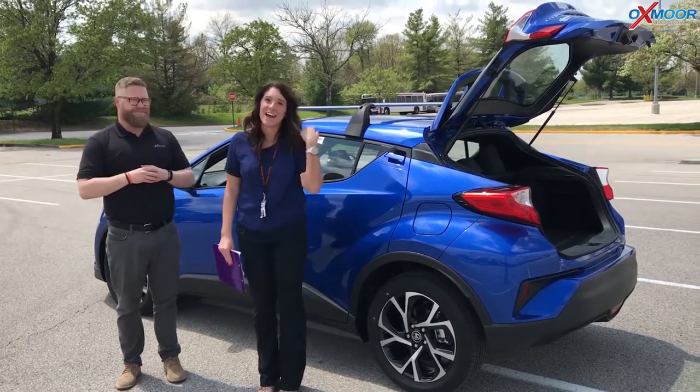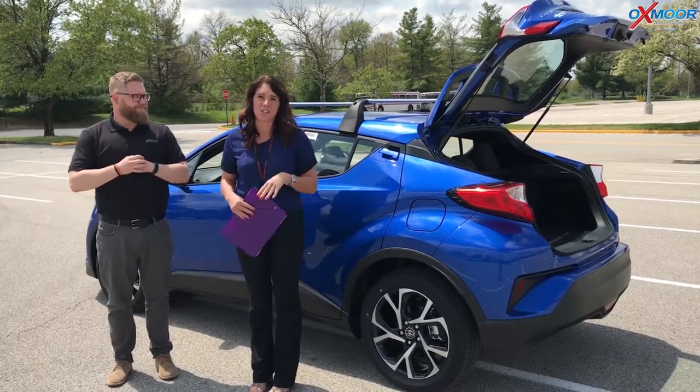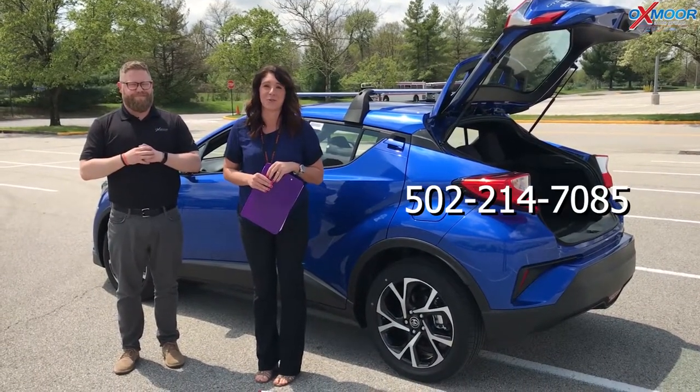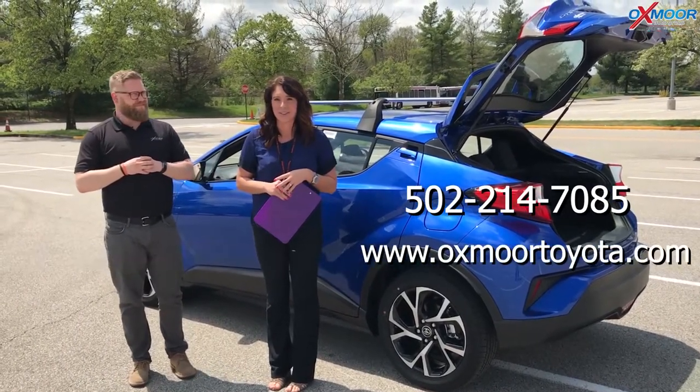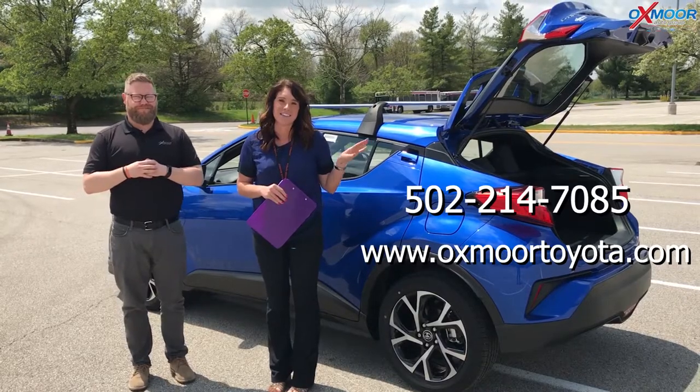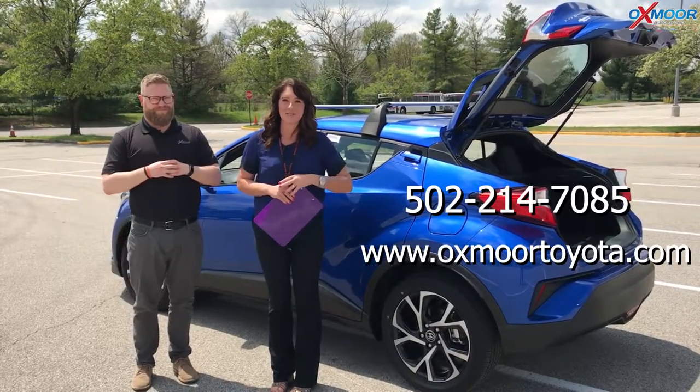If you guys have any other questions, please let us know — you can always give us a call. The best phone number you can reach us on is 502-214-7085. You can also visit our website at oxmoortoyota.com, and we'll have a link to this specific vehicle in the comments below. We appreciate you guys watching and we'll see you soon.